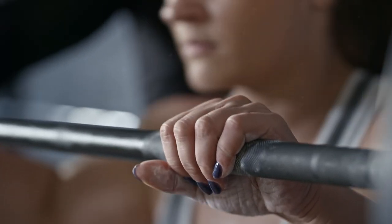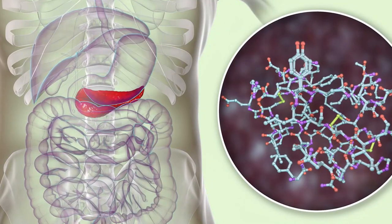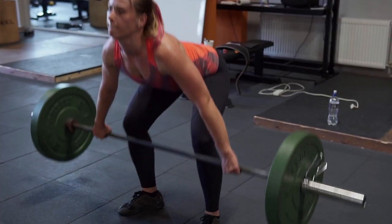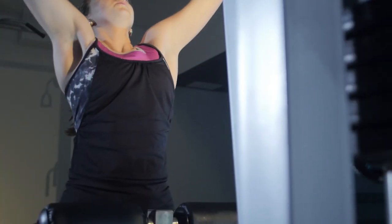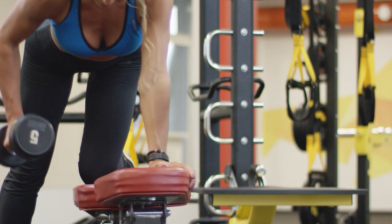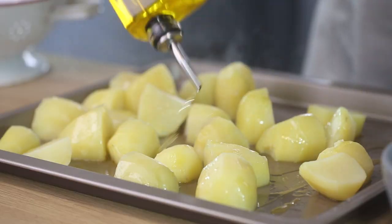Weight training allows your body to deplete intramuscular glycogen. Glycogen is the stored form of carbohydrates that stays inside of the muscle cells. Weight training is one of the best ways to deplete all of that from your muscles. If you are weight training and sufficiently burning through all of that intramuscular glycogen, there is a window after you work out where your body's carb tolerance level is actually elevated, and you can handle more starches.